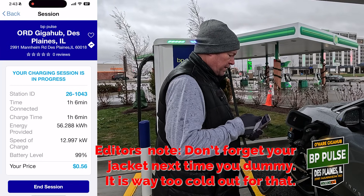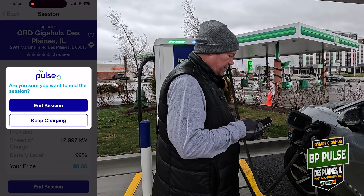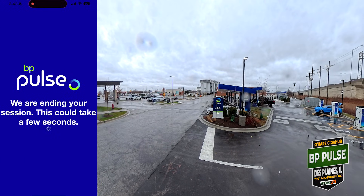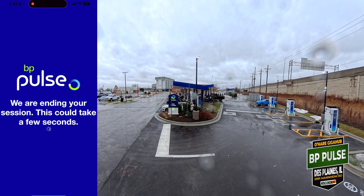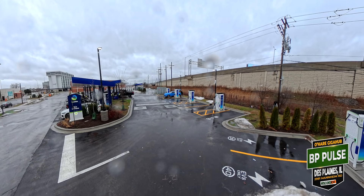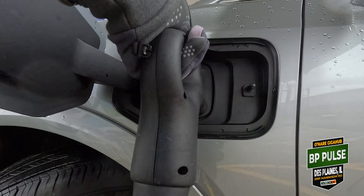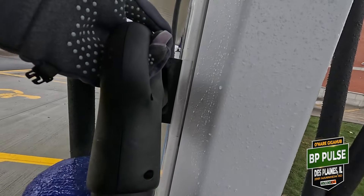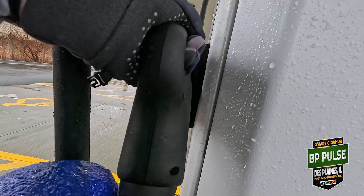End the session. Good stuff — thank you BP Pulse, because this was a great charge and a fun experience. We will see you at the next charge, hopefully another GigaHub.